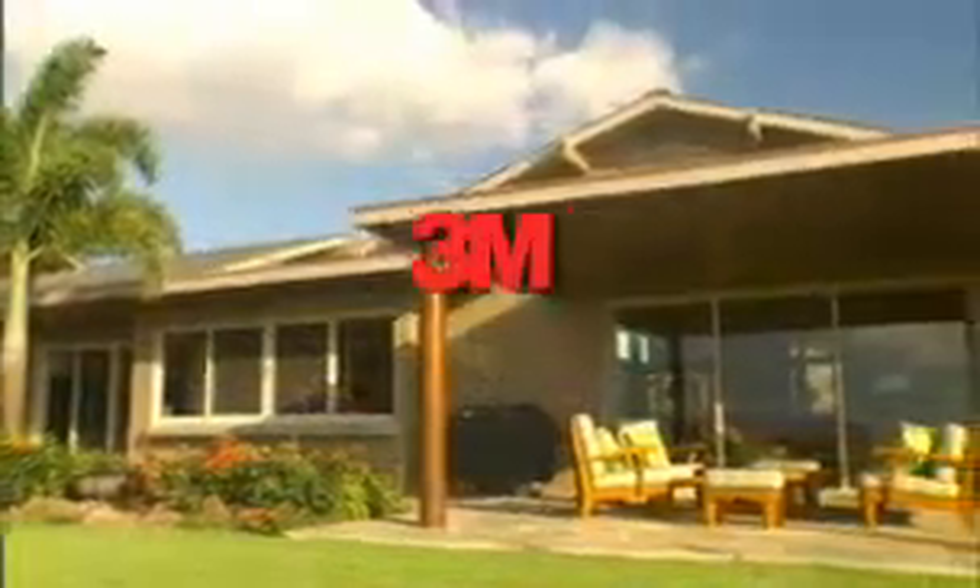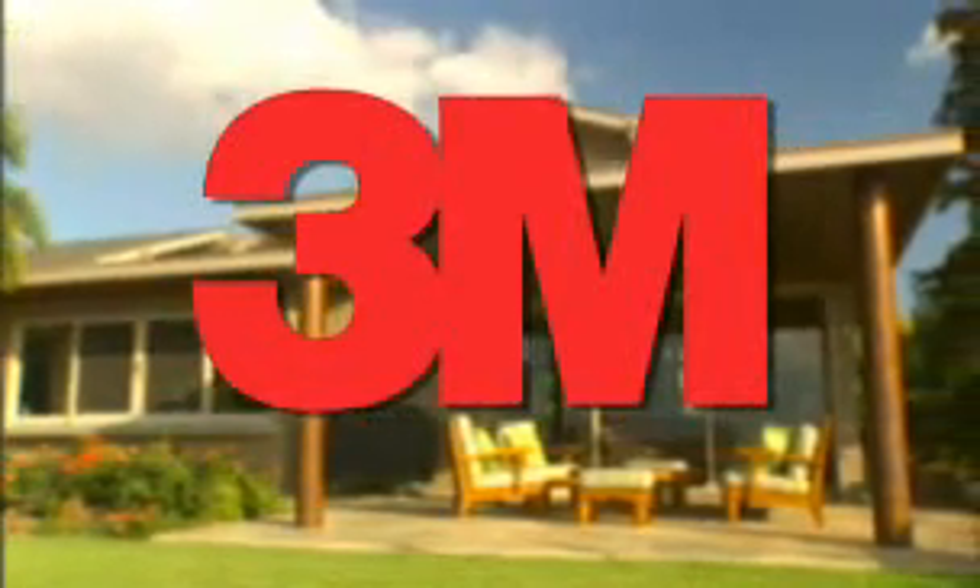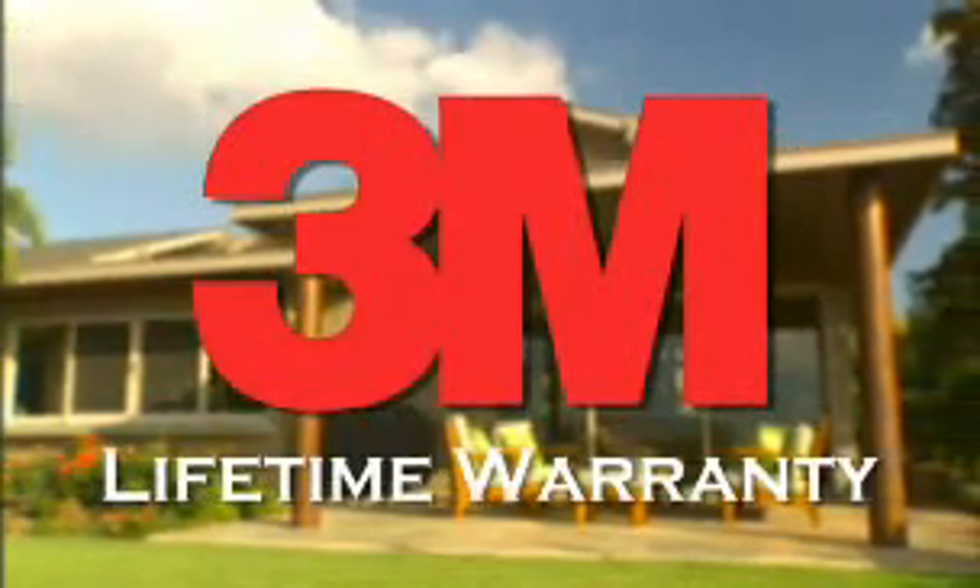Total Eclipse Hawaii is your exclusive 3M dealer. It's the best window film in the world, all backed by a 3M lifetime warranty — the most comprehensive in the industry. Whatever your needs, we'll get the job done.